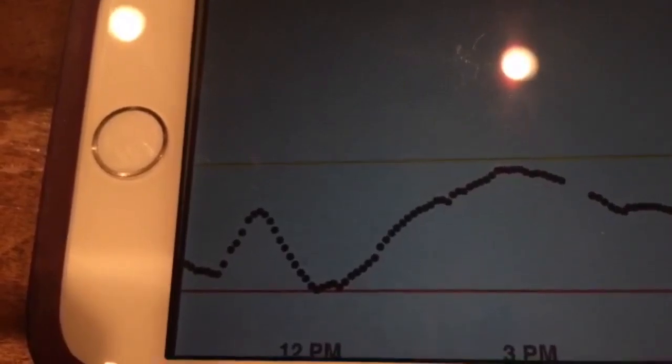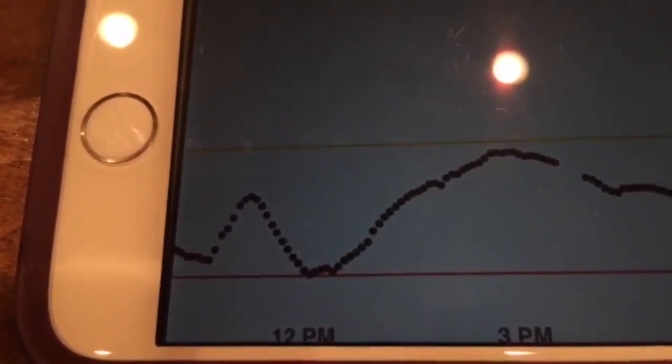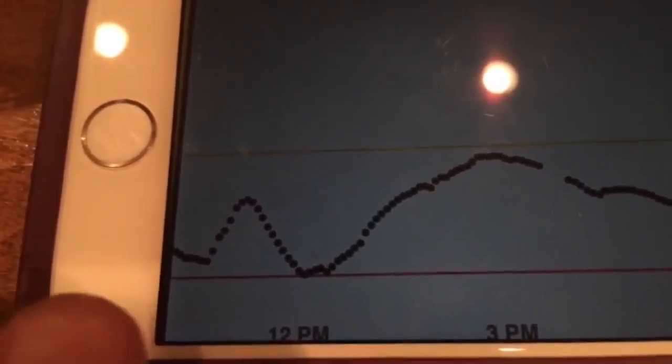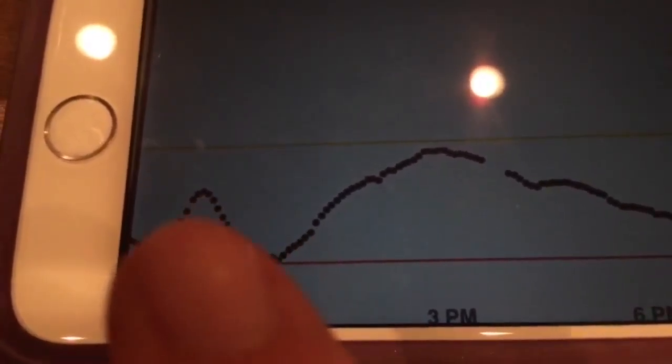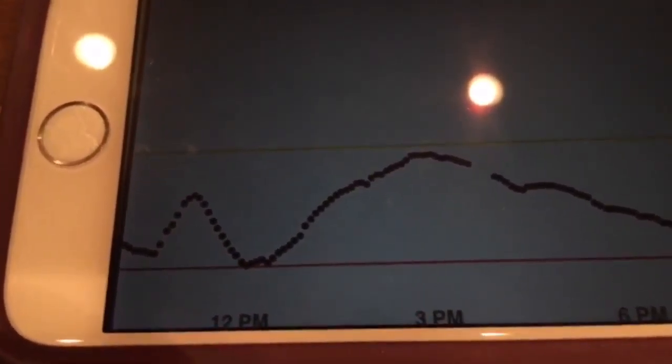Then I entered my carbs into LoopKit. It suggested I take 1.75 units, which I did take, but it was also high-temping me because it saw that I was going up pretty quickly. That was too much insulin for me, and I basically dropped all the way back down to 55 pretty quickly, within half an hour.